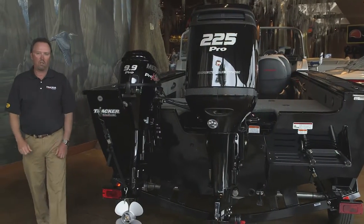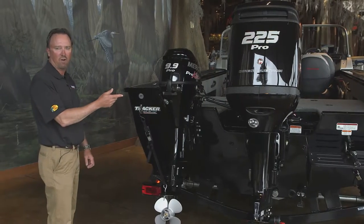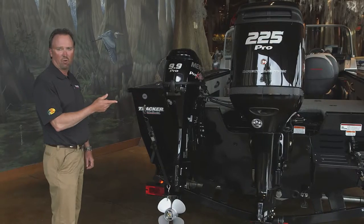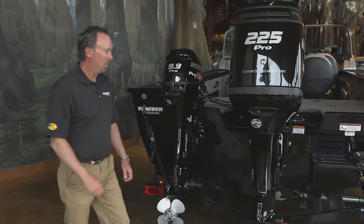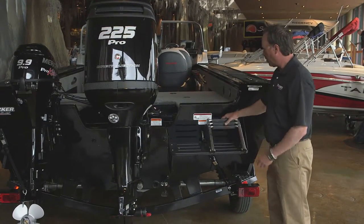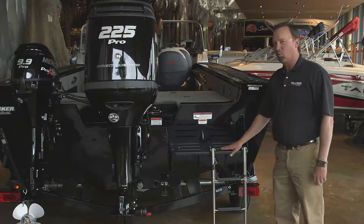The transom is an all-welded box beam design that's reinforced to handle up to a 225 horsepower motor plus a kicker motor. The standard motor is a 150 horsepower four-stroke. Moving over to the boarding platform, it's also equipped with a three-step boarding ladder for water sports.